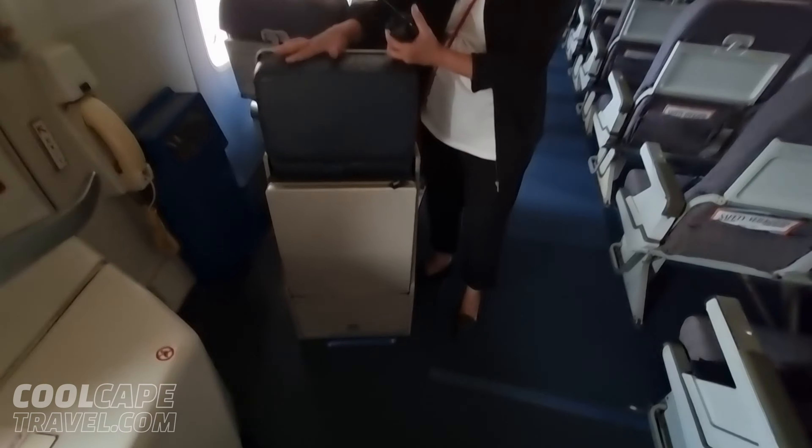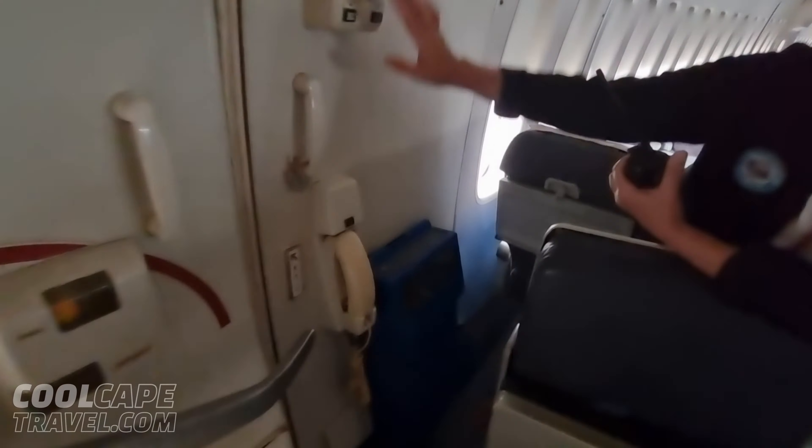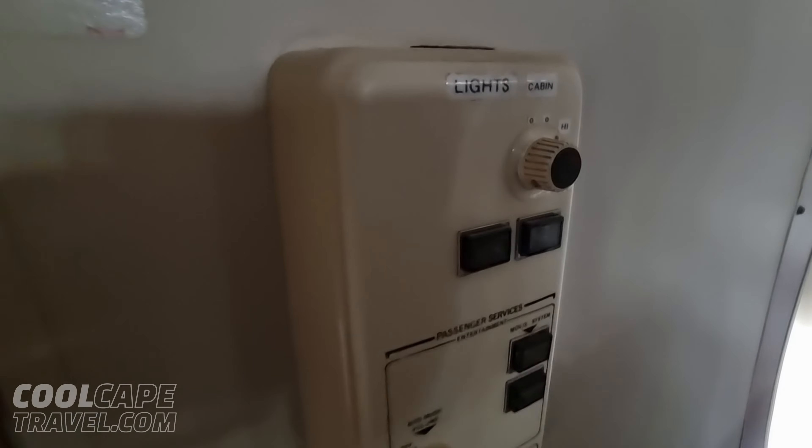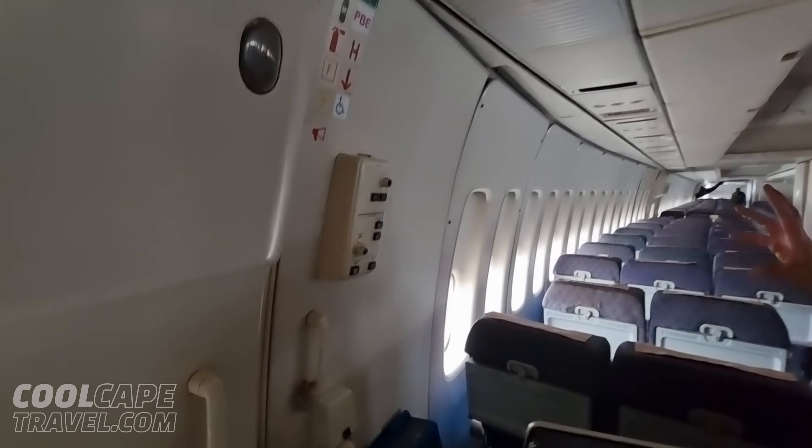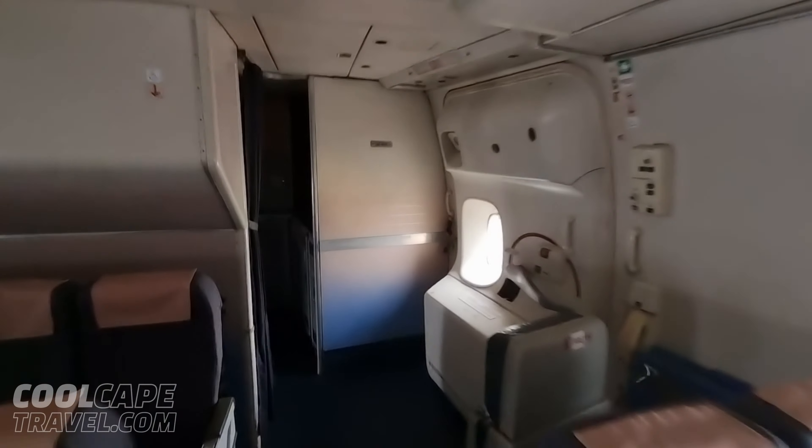This is your cabin crew jump seat — your aft one. This is door four, the last door of the aircraft. Your interphone system, all your lights, lighting, and your call bells. So for resetting call bells if the passenger calls.